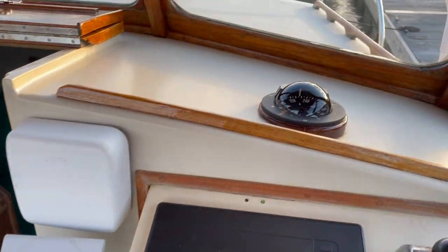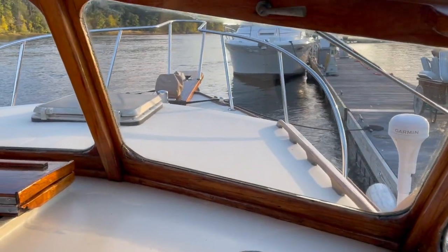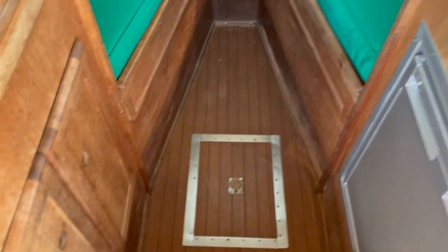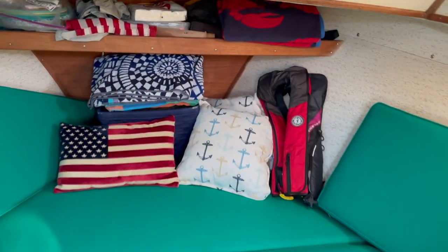The plotter electronics all work fine. There's a windlass up there now, which is a nice little feature to have. The cabin is in need of some love, but it's now watertight.